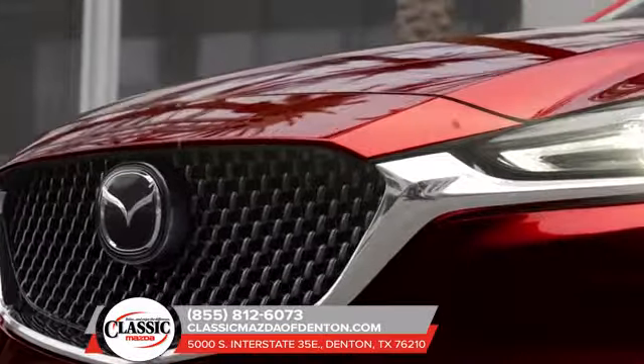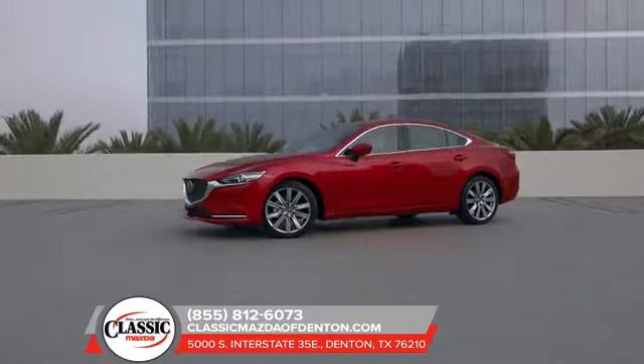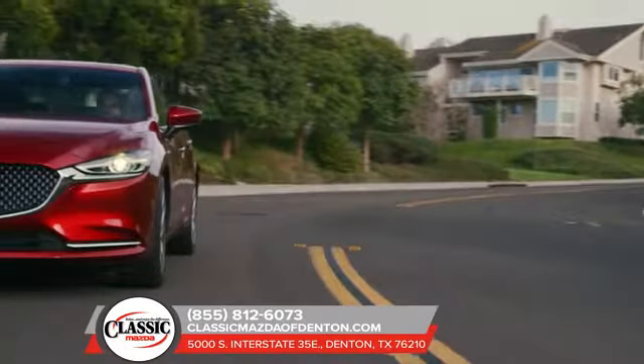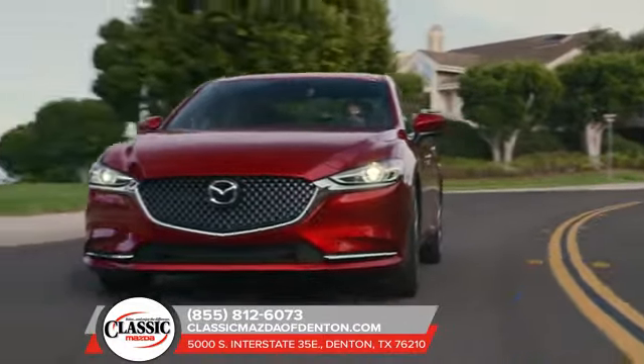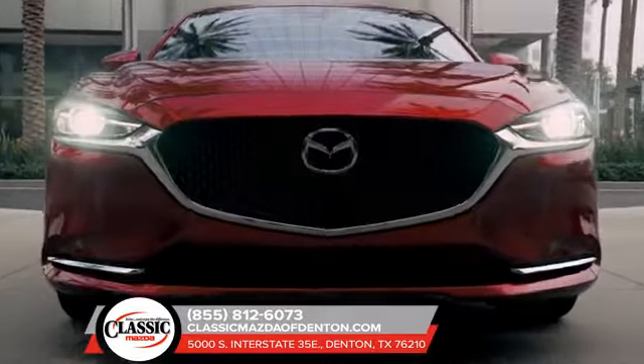The all-new Mazda 6 was born from the hands of craftsmen. Genuine wood accents and rich Nappa leather bring elegance to a new level. A flagship vehicle that refuses to compromise, the new Mazda 6 celebrates the journey to build Mazda's most premium sedan ever.